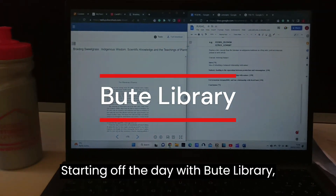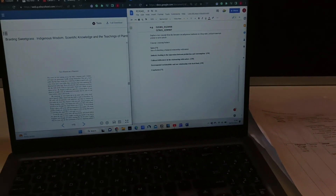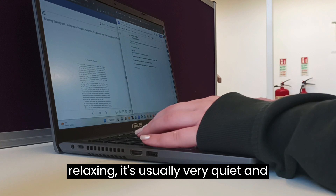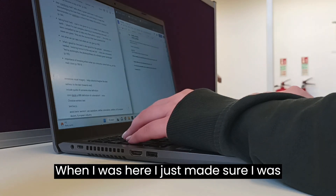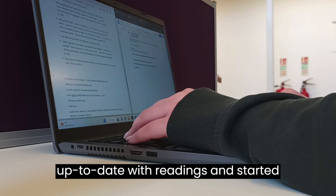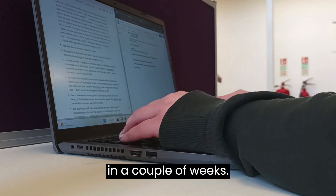Starting off the day with Butte Library, which is probably one of my favourite libraries. It's very relaxing, usually very quiet, and it's a great place to just sit down and get some work done. When I was here I just made sure I was up to date with readings and started working towards an essay that I have due in a couple of weeks.